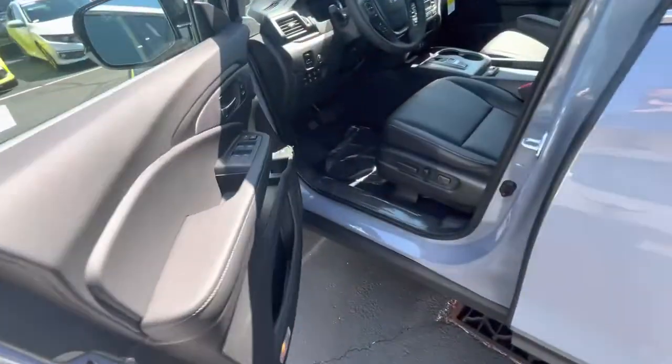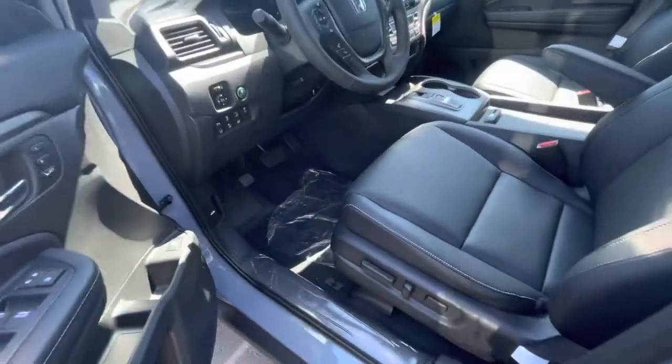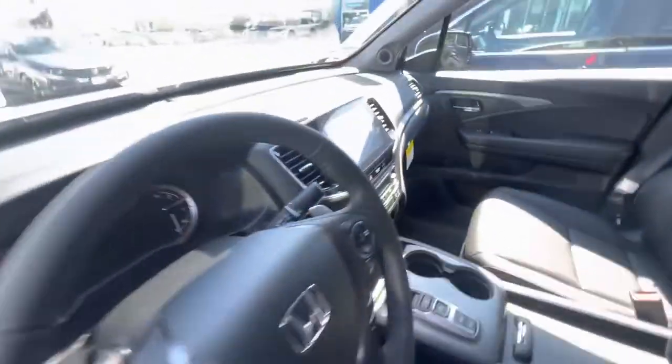Keyless entry is equipped in this vehicle. Just pop your hand right in there and the vehicle pops right open. This vehicle is loaded with tons of features.